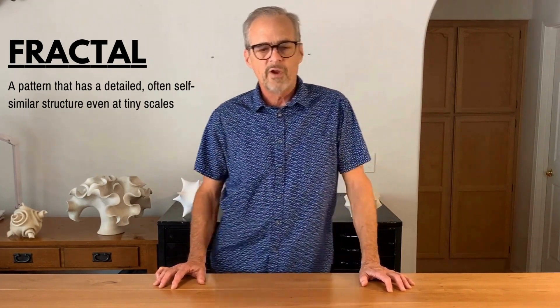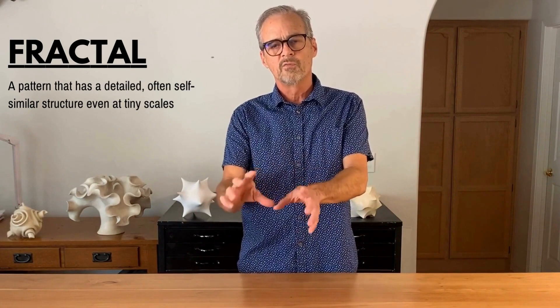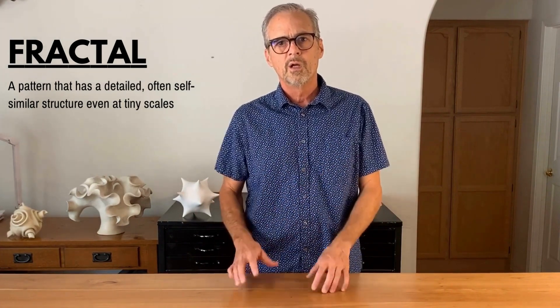For example, making fractured trees using photographs of real trees, and then building those up iteratively in Photoshop.